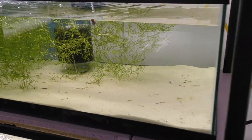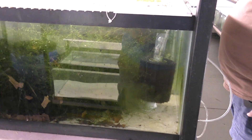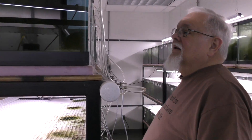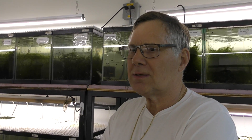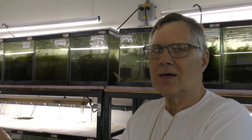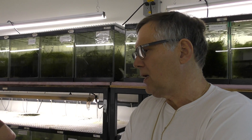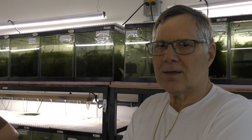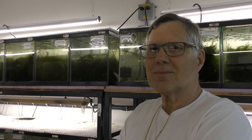Where did you see your first corydoras? Growing up — there was a pet shop just two or three blocks from my house. Was it the one called Belts? No, this one was called Henze. It wasn't anywhere near the size of Belts, but it was a nice shop. We had probably Julii and a few like that.